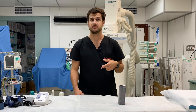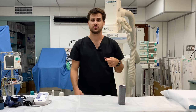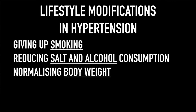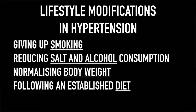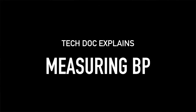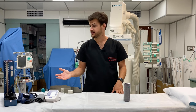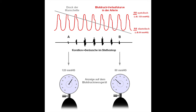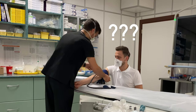To achieve those values, both lifestyle modifications and pharmacological interventions are applied. Lifestyle modifications include giving up smoking, reducing salt and alcohol consumption, normalizing body weight, following an established diet studied in hypertensive patients, and exercising regularly. To measure blood pressure, a classic manual or automatic blood pressure monitor must be used. The manual device requires a stethoscope and detecting so-called Korotkoff sounds, but this is basically reserved for medics.